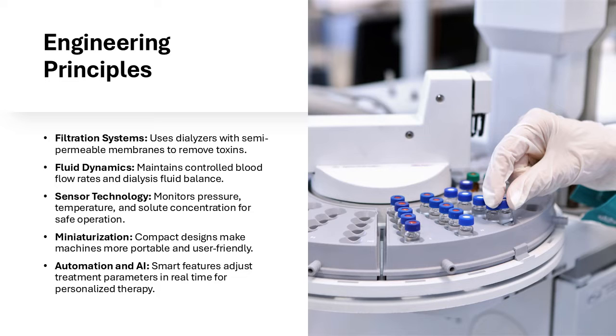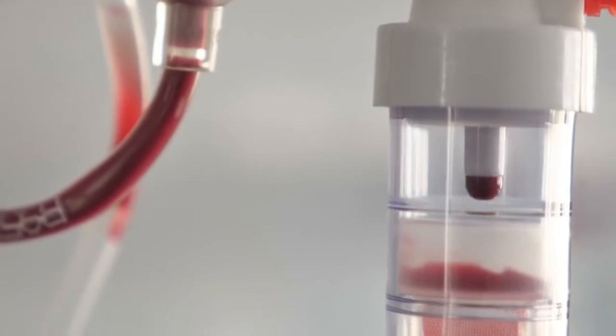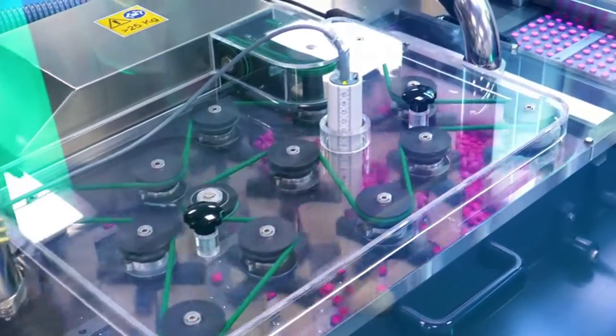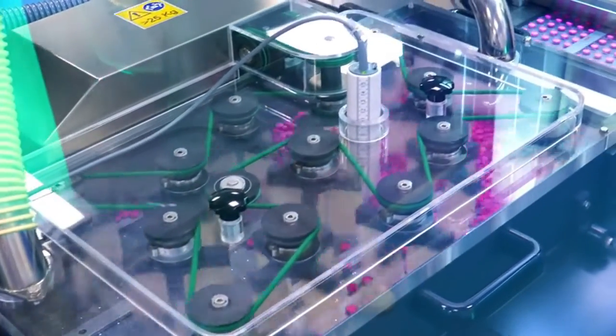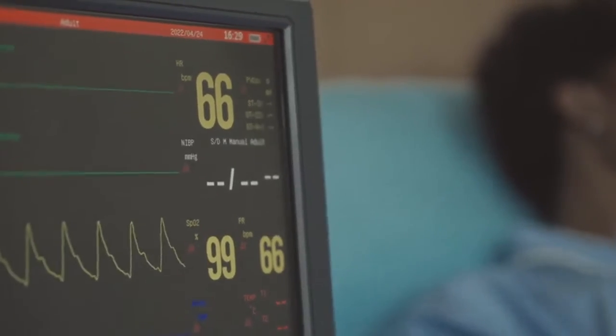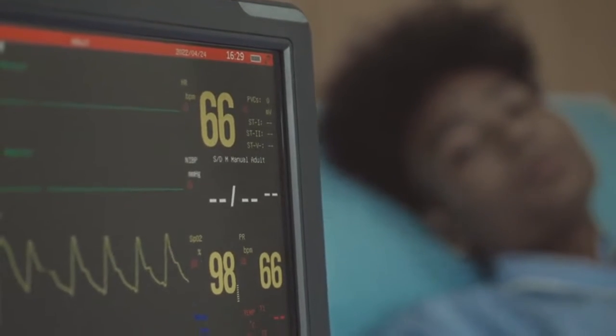Portable dialysis machines rely on several engineering concepts to function effectively. Filtration and diffusion are key processes that remove waste and excess fluids from the blood. Microfluidic systems control fluid movement within the machine ensuring precise filtration. Advanced sensors monitor blood flow, pressure, and toxin levels in real time to enhance safety.